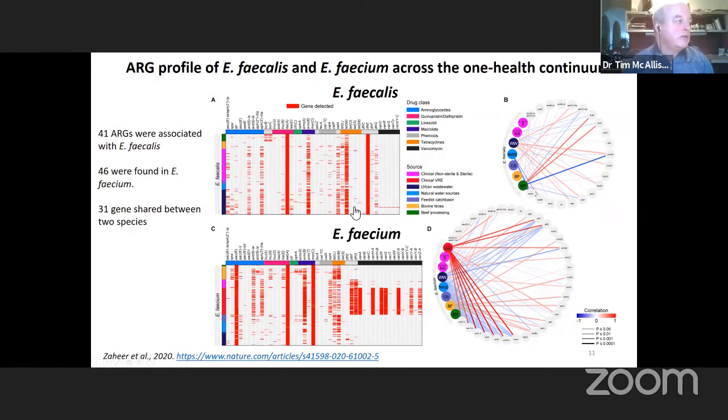Macrolide and tetracycline resistance was quite high in faecalis and faecium regardless of the source they originated from. In some cases, though, the types of genes did differ between the source from where they came.